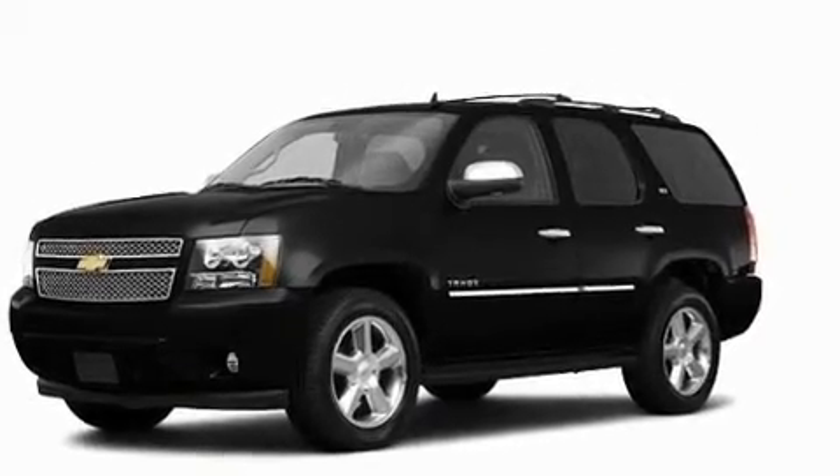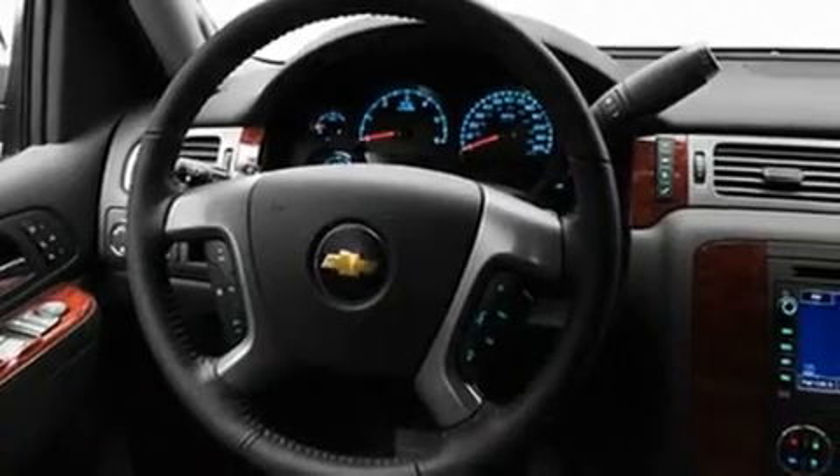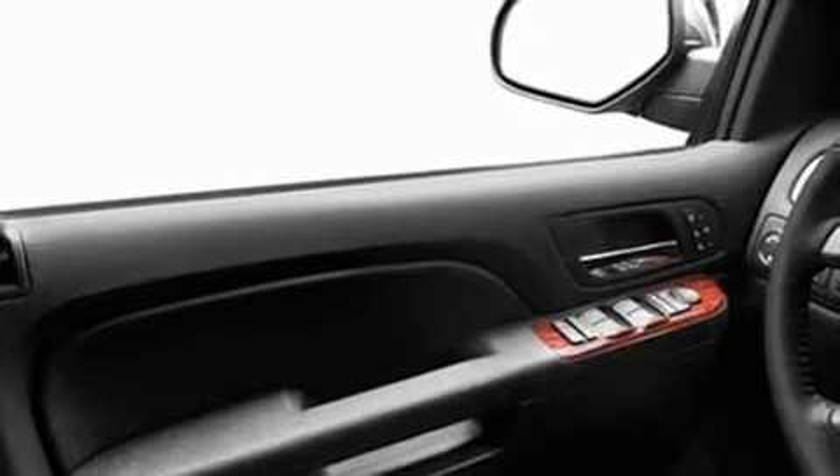Its top features include the adjustable driver pedals, which allow you to tailor the position of the foot pedals, moving them closer and higher to perfect your control over the vehicle. Additional features include dual power seats, cruise control, and a premium audio system.